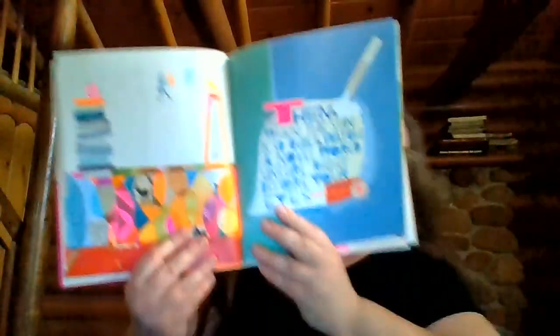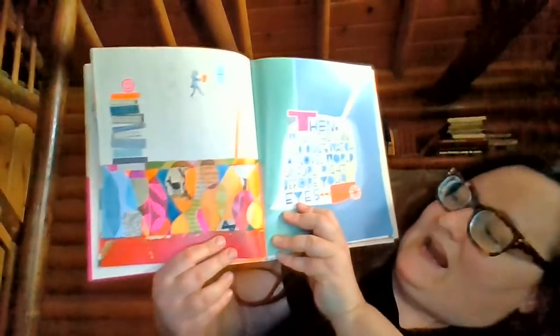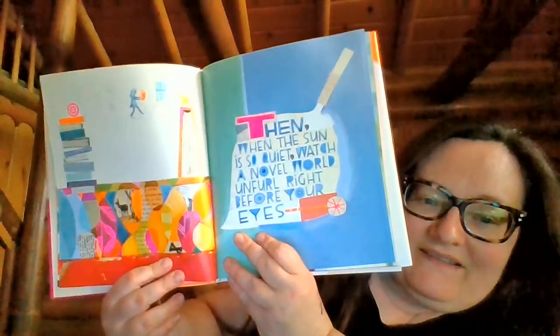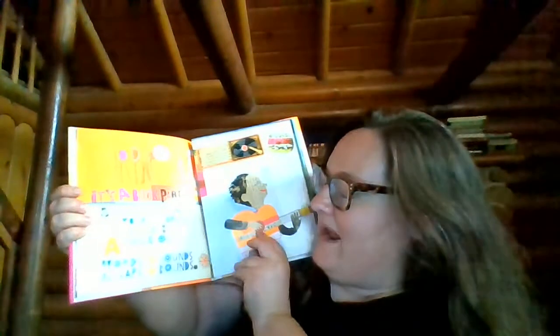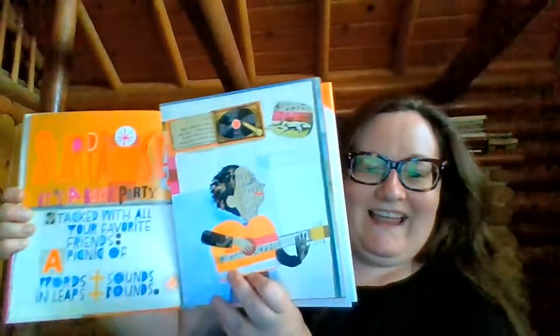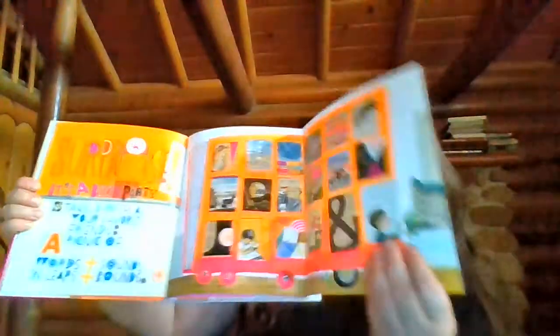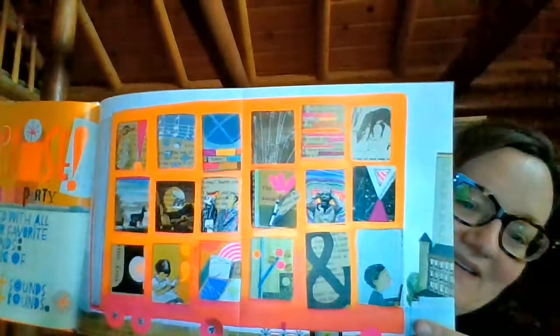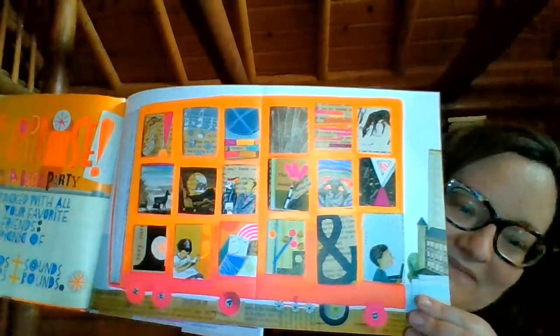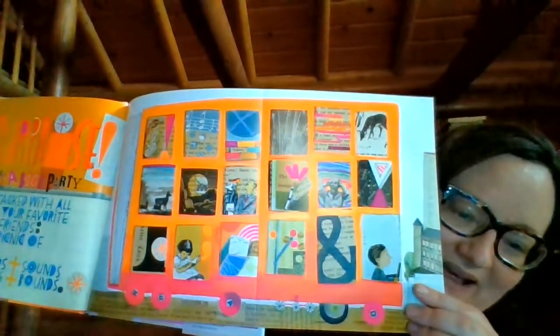Then, when the sun is so quiet, watch a novel world unfurl right before your eyes. Surprise — it's a book party! I like this guitar player. This page opens up — all different kinds of books. See the bus driver? He's driving a bus made of books!